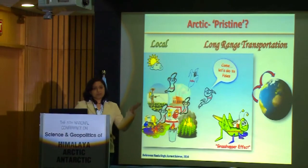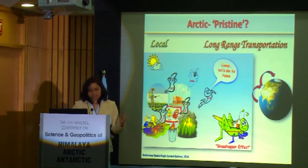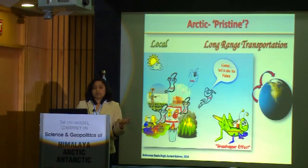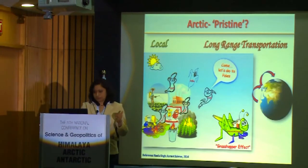So they move like a hawk — evaporate, settle, evaporate and settle. Once they reach Antarctica or Arctic, there is cold temperature, so after reaching there they get locked there and there will be no further transportation. So the Arctic and Antarctica are considered as a sink for these pollutants.